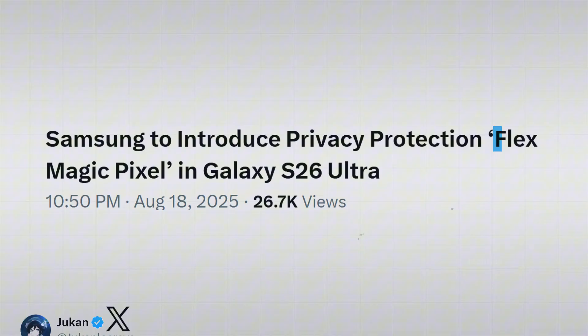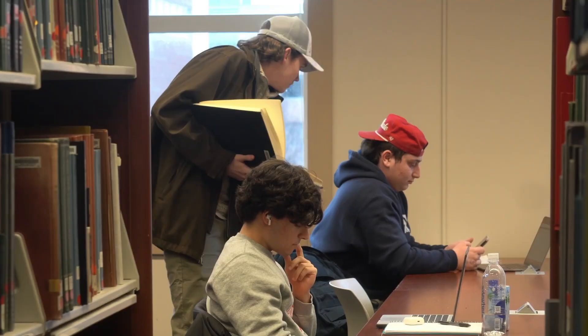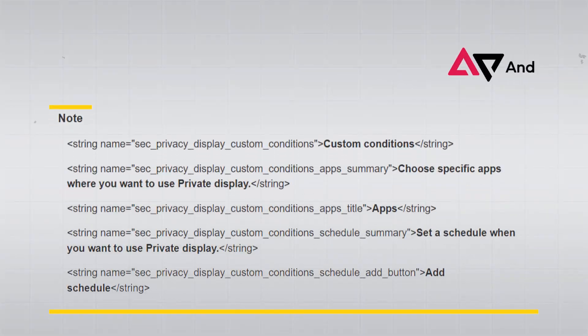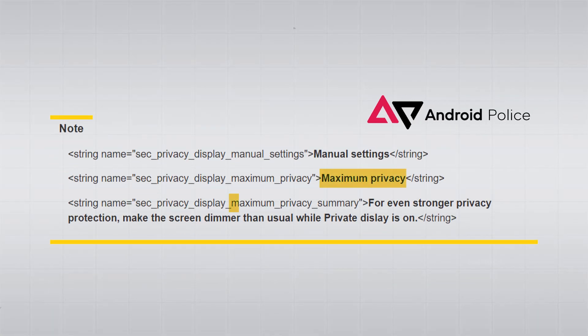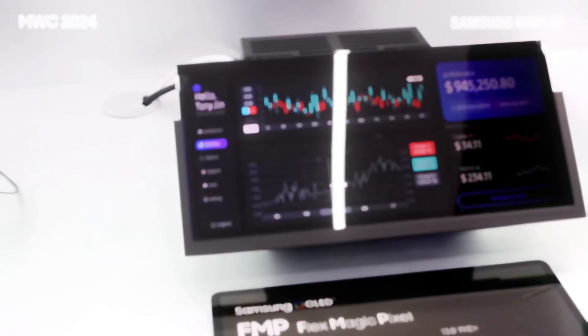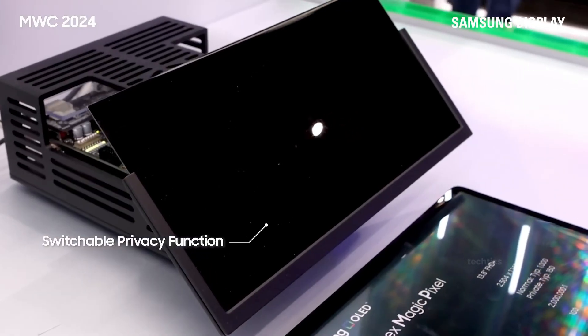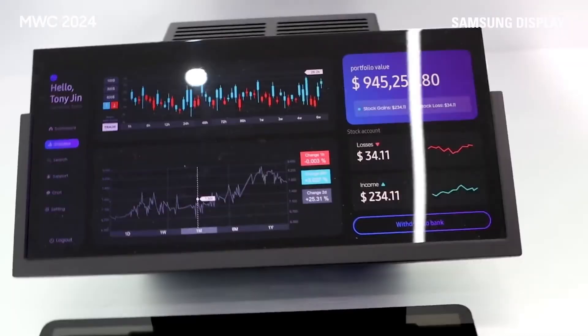And then there's FlexMagic Pixel. This feature basically makes your screen private — if someone's sitting next to you, they won't be able to peek at what's on your display. According to One UI 8.5 code leaks, you'll be able to pick which apps use it and even set a schedule. There are two privacy levels: maximum protection dims the screen so only you can see it. Samsung even teased this in an early demo, and honestly, this one feature alone could make the S26 Ultra untouchable in display tech.